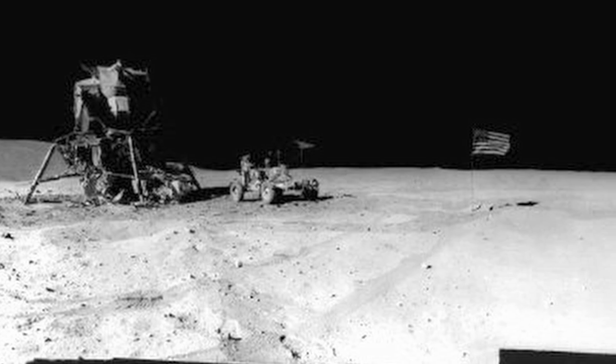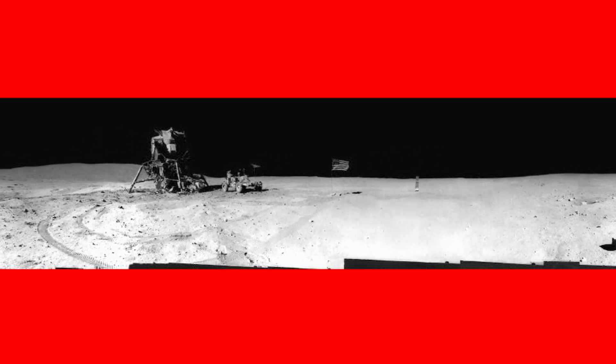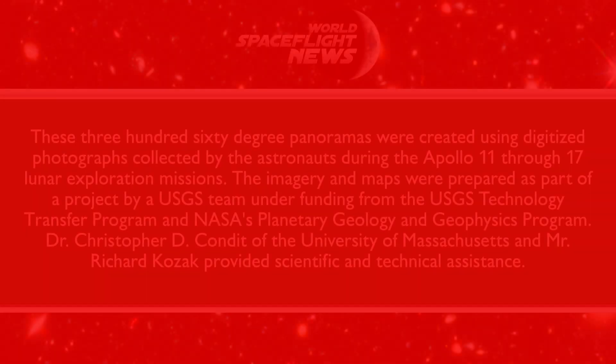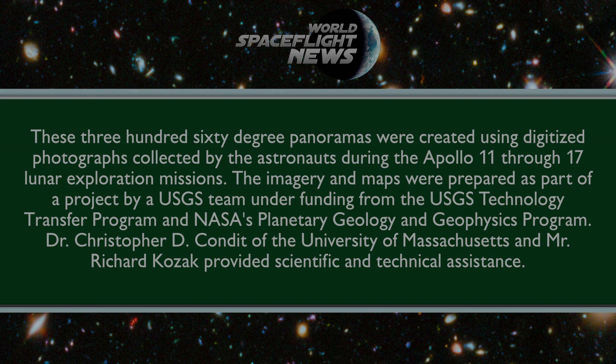Command module experiments were tailored to take advantage of the moon as an occulting disk while executing low-light-level photography of celestial targets. This effort required a considerable amount of the command module pilot's time in developing procedures compatible with orbital operations of the command and service module.